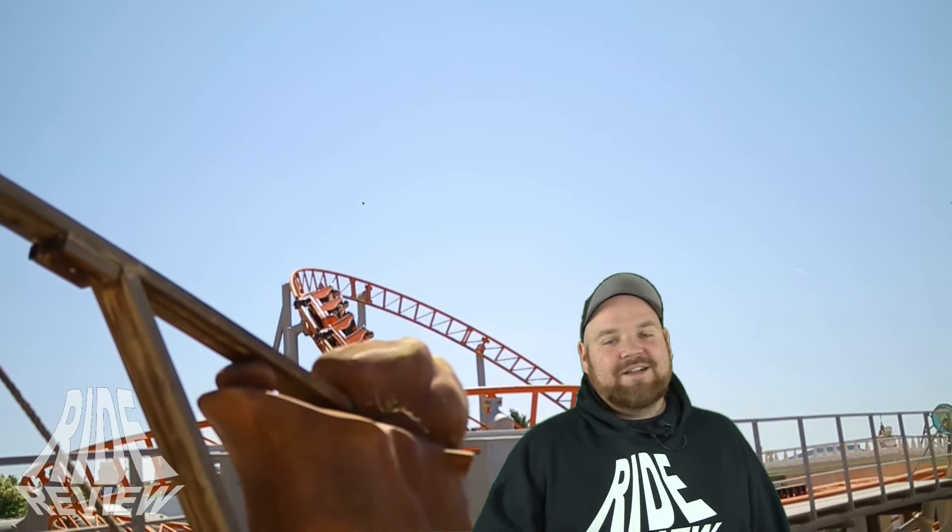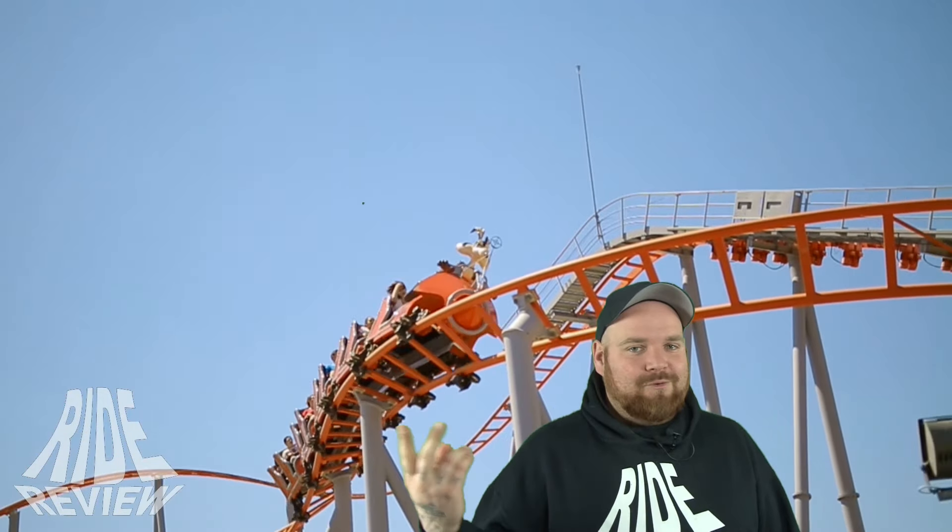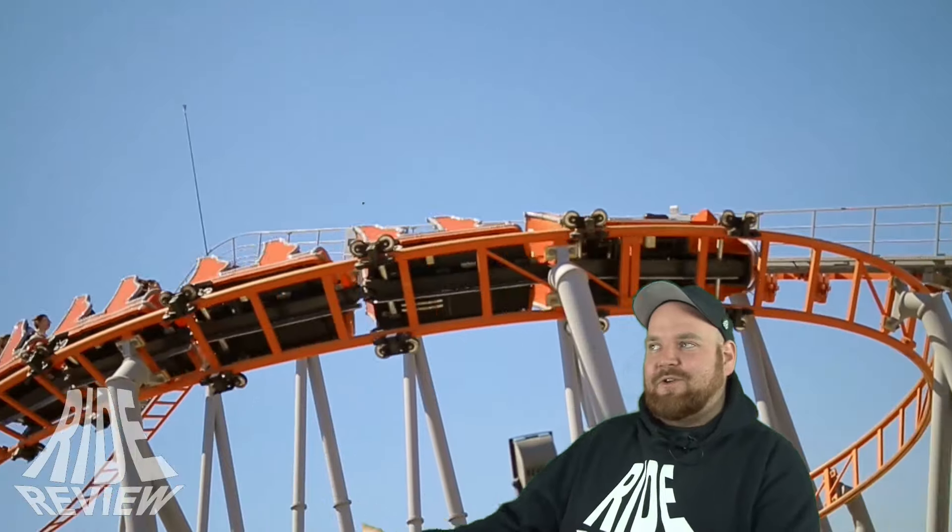Klar war das mit den Felsen im Moviepark cooler, aber hier ist halt das Layout und die Streckenführung viel geiler. Und auch die Kapazität von 1000 Leuten pro Stunde, die mit zwei Zügen abgefertigt werden können. Einfach dieses Roadrunner-Coyote-Framing in eine echte Wüste quasi zu packen – das ist so gut geworden von der Gestaltung. Es sieht ein bisschen aus wie Brachland, aber es passt halt zum Thema. Ich finde das echt nice, eine coole Bahn.